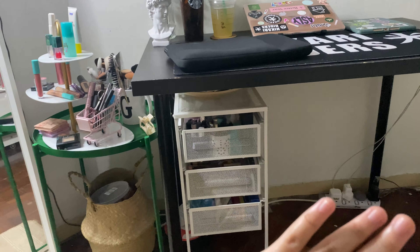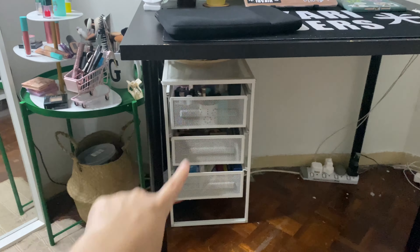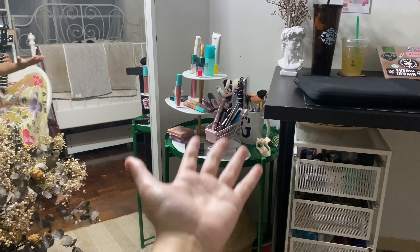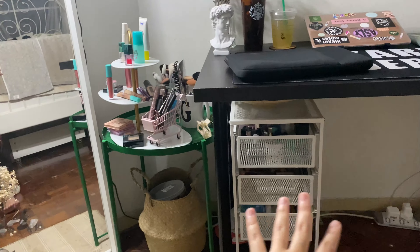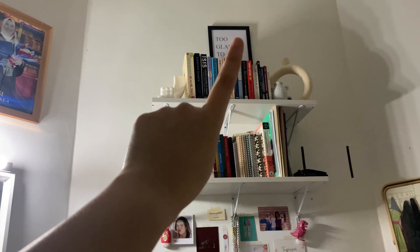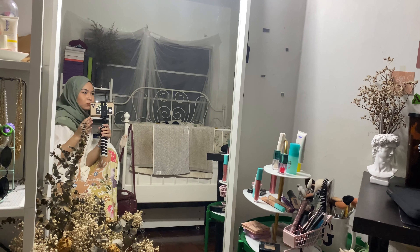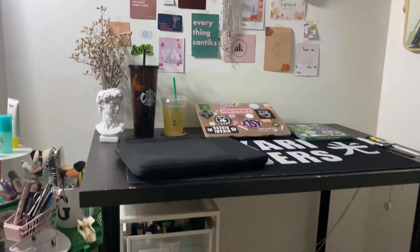Below that I have my makeup drawers. They're not exactly part of this desk corner but I'll show them anyway. These drawers are all my makeup, because the area beside this is my makeup counter and there's also a mirror there, so it's easy for me to do my makeup and get ready. On top of the first shelf there's a poster that says 'Too Glam To Give A Damn' — which I printed out and put there because it's very me.